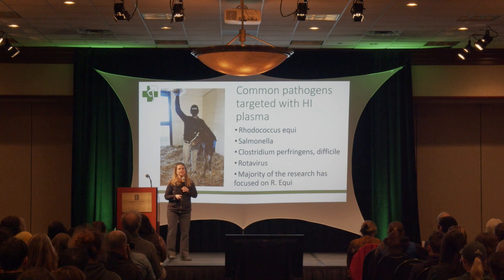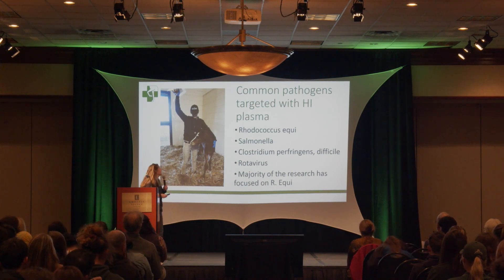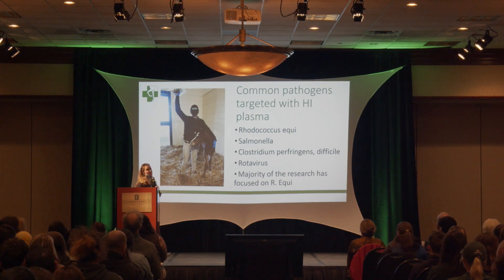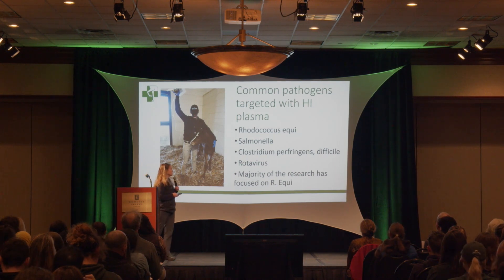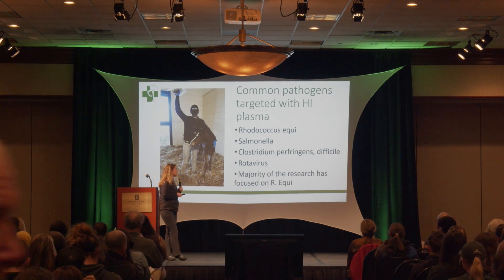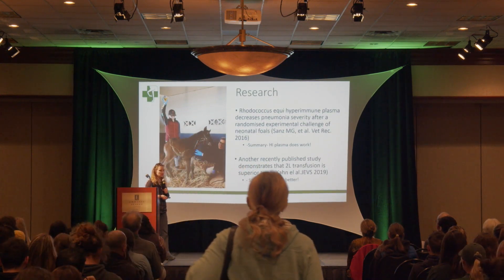Common pathogens targeted with hyperimmune plasma include Rhodococcus, Salmonella, Clostridium perfringens, Clostridium difficile, and rotavirus. The majority of research, however, has been focused on the Rhodococcus equi hyperimmune plasma.